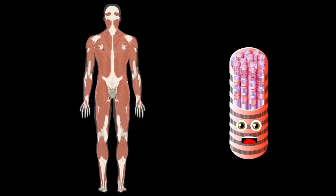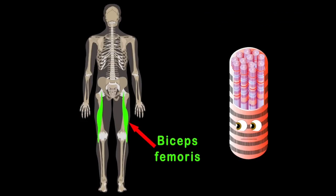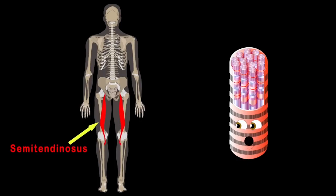Now let's focus on the hamstrings. There are three muscles we'll see. The biceps femoris muscle is on the outside of the three. The semitendinosus makes up the middle part.